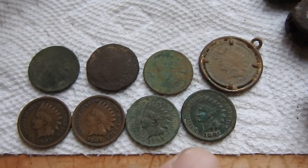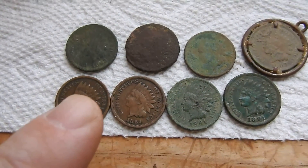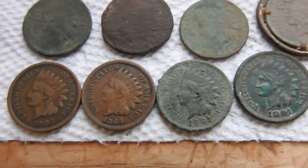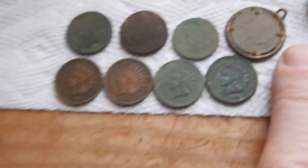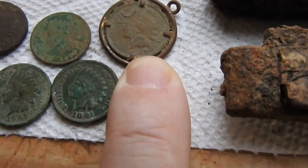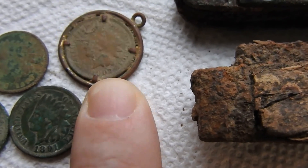All these here are Indian head pennies from the 1800s. Somebody made this one into a pendant. This one's from 1907.